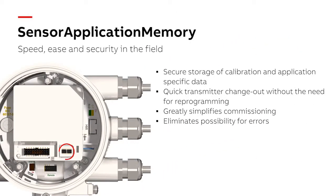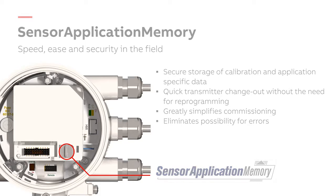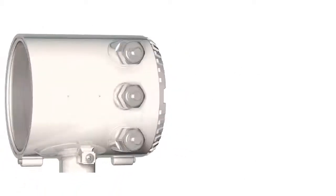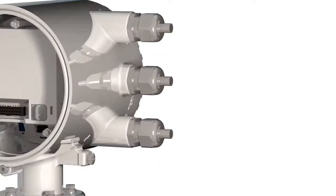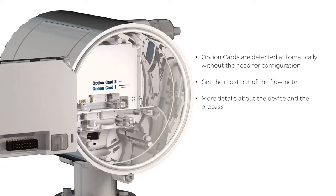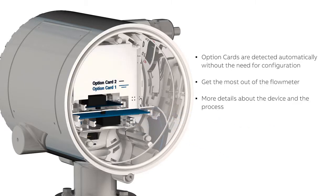Sensor application memory greatly simplifies commissioning of the flow meter system. On initial installation, a self-configuration sequence automatically replicates all data, resulting in a truly fit and flow philosophy. Configurable I/O functionality allows for a tailored solution. Pluggable option cards allow for an upgrade on site to get the most out of the flow meter.